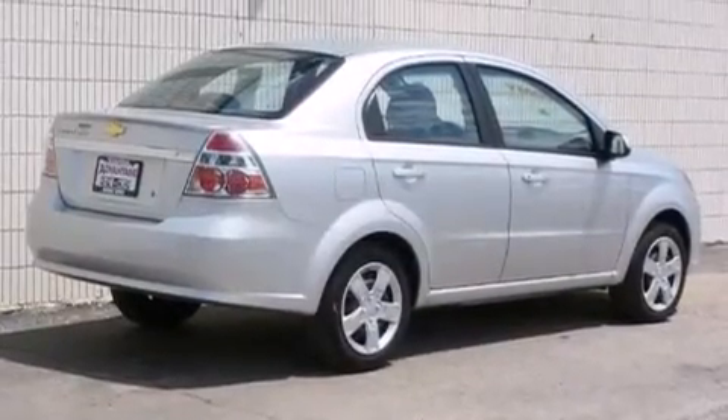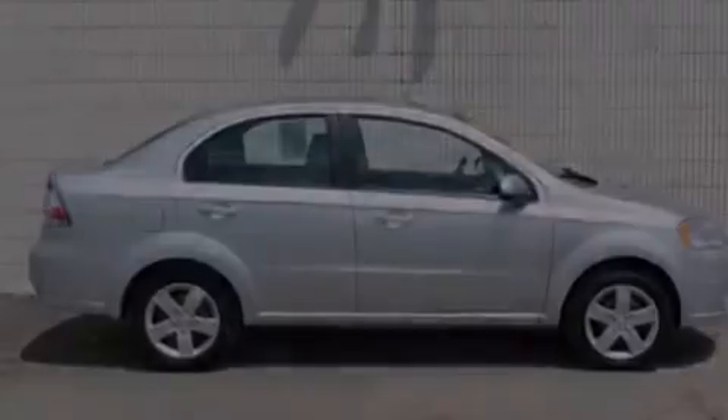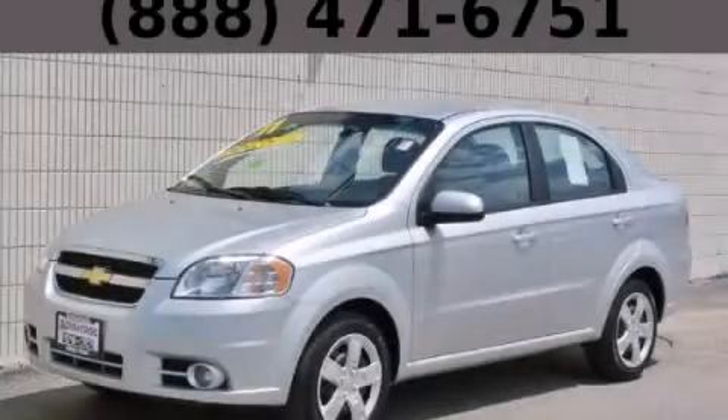With an EPA estimated rating of 35 miles per gallon on the highway, this automobile is clearly a fuel-efficient choice. Contact us today to arrange your test drive.